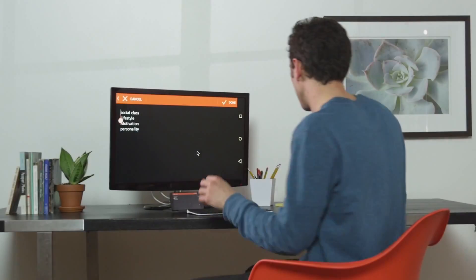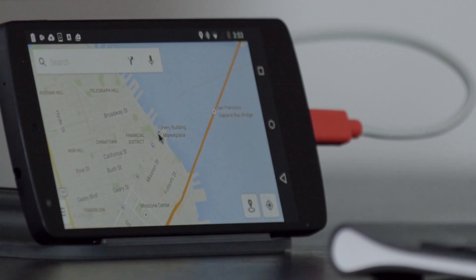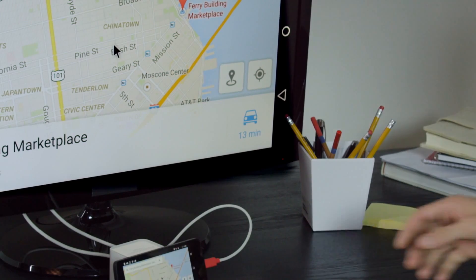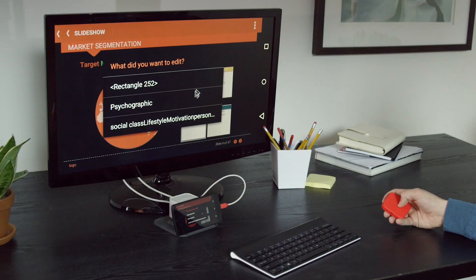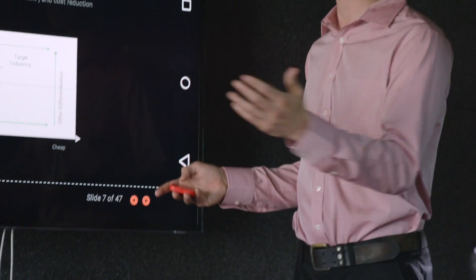We wanted the Nano Console to be as easy to use as the phones you use every day. So we designed it with plug-and-play simplicity. And we built it to include the Nano Remote — a Bluetooth-enabled touchpad remote that makes it easy to control your phone from anywhere in the room.